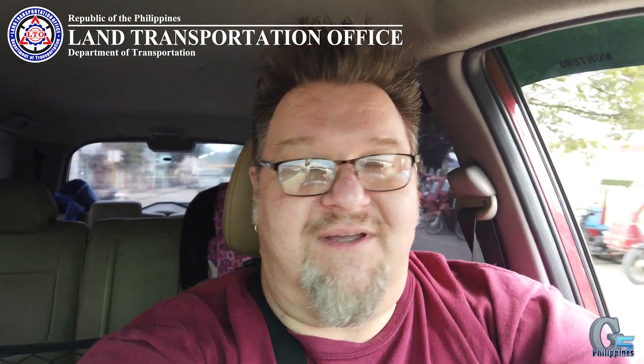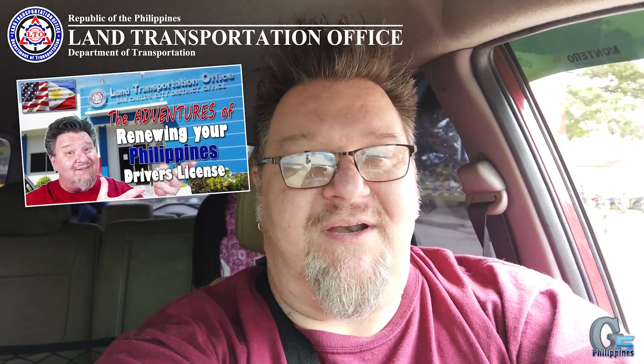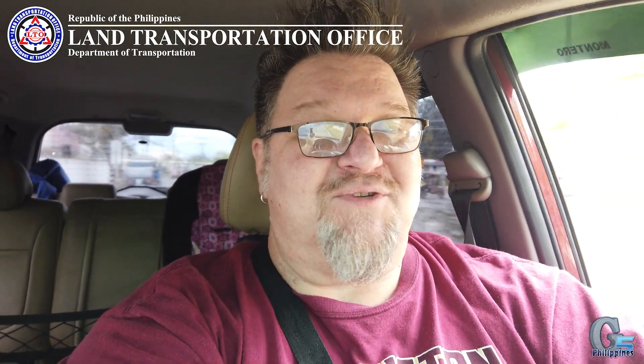Welcome to another day in the life of living in the Philippines. We're headed out to another LTO experience today. I just got my driver's license renewed a few weeks ago — I did a big long video on that — so today we're going back to LTO to get the car registration, get the tag renewed, although they don't call it that here. Every process comes with its own set of surprises and adventure.